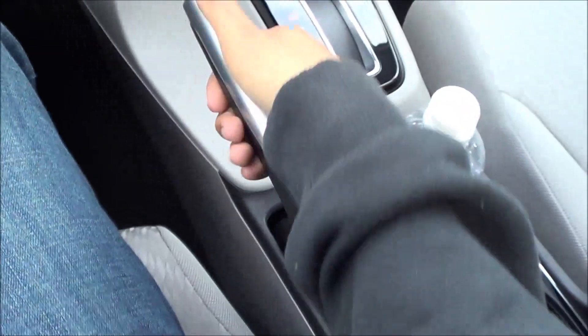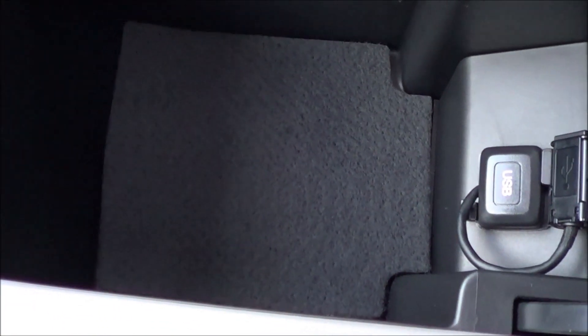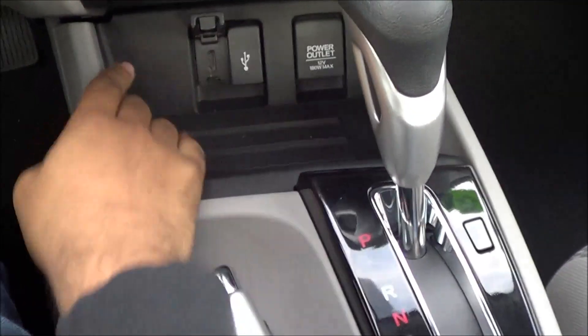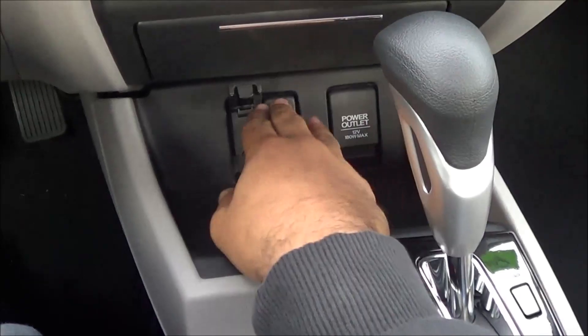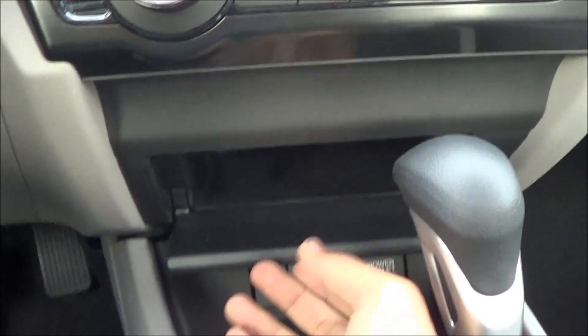Down there you have your cup holders. The e-brake is also located right here. Down there is where you will find your USB port and an okay amount of center console storage. Down there you have a little storage cubby, an HDMI port, a USB port, and then a 12-volt power outlet. And right there you also have another small storage compartment.